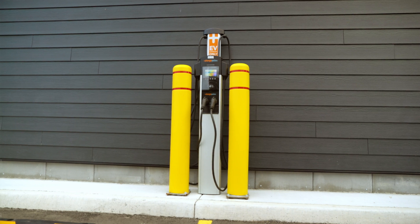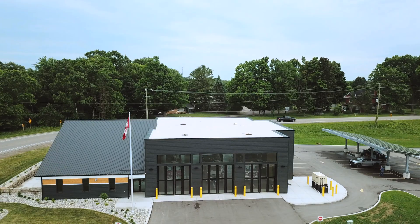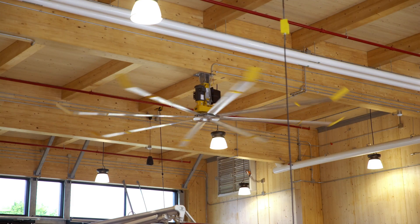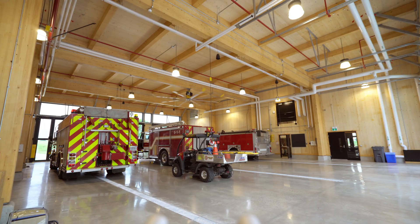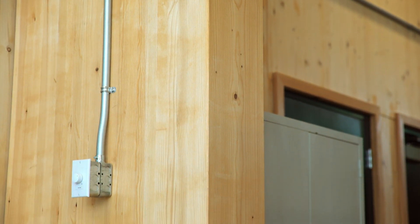The new Port Stanley Fire Station is Canada's first net-zero energy and net-zero carbon emergency services building. It is entirely constructed using renewable mass timber and cross-laminated timber building materials.